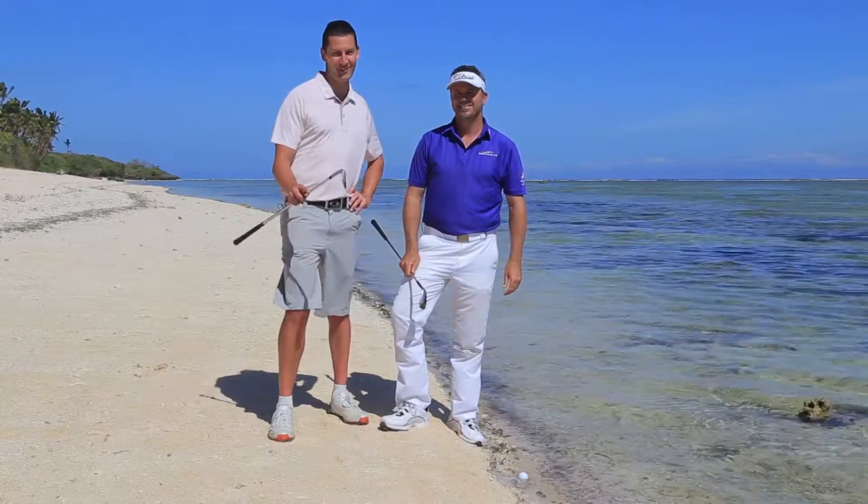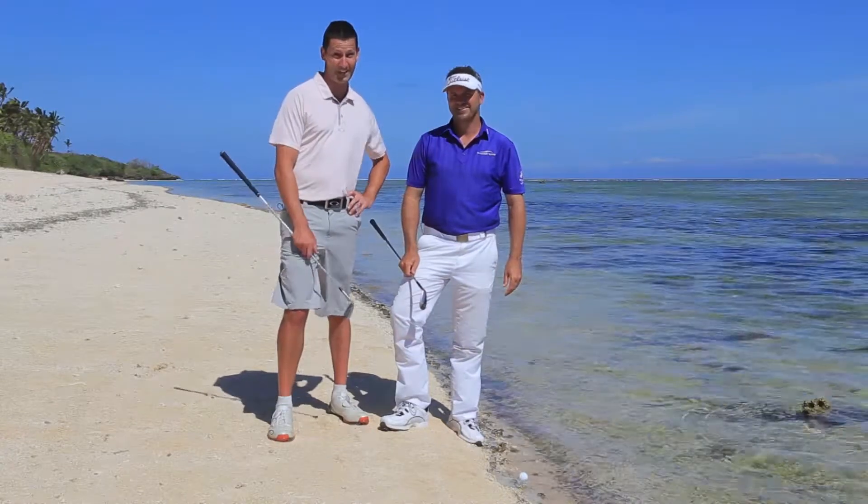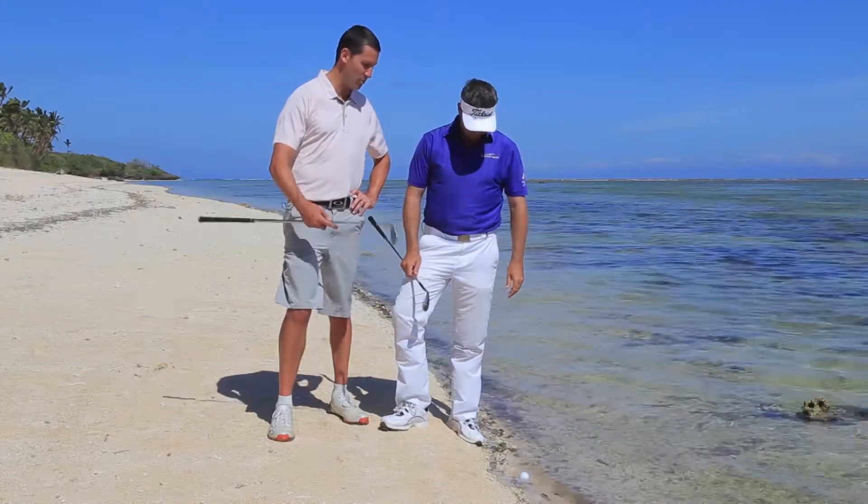I'm with OneAsia Order of Merit winner Andre Stoltz. Believe it or not, I've snap hooked the ball on the beautiful fourth hole at Natandola Bay Championship Golf Course into the reef. Stoltz, how am I going to get out of a water hazard?